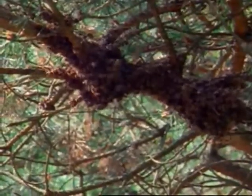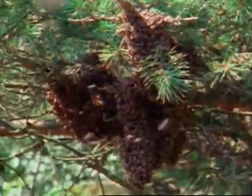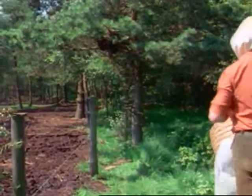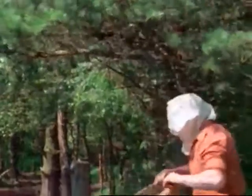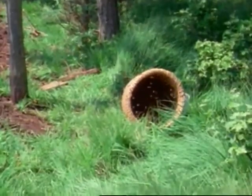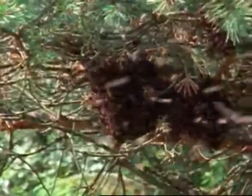They collect to form a swarm cluster of increasing size. The queens of the various different karsts find their way to the outside. Now is the time for the beekeeper to act. With a jolt, he shakes the swarm clusters into a catching skep. While the skep is resting on the ground, the bees again congregate around the queens inside it, consolidating once more into a cluster. On the branches, swarming bees soon form a new cluster again.